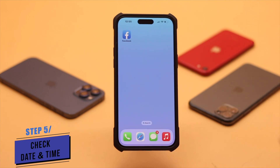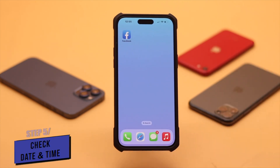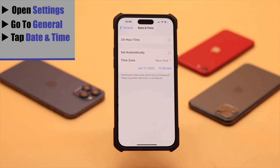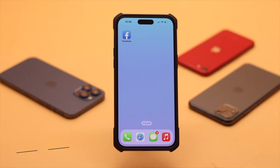If your iPhone's date and time is not set correctly, it can cause problems with your newsfeed. Make sure it is set to automatic. Open Settings, go to General, tap Date and Time, and make sure it is set to automatic — it can fix your problem.